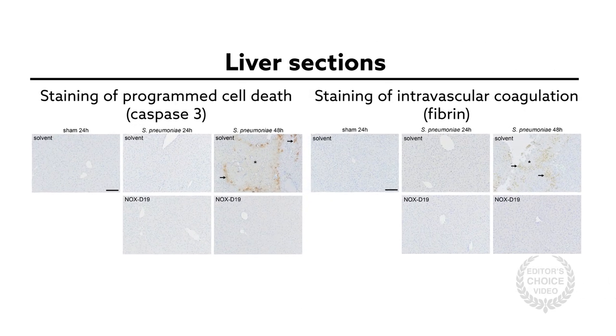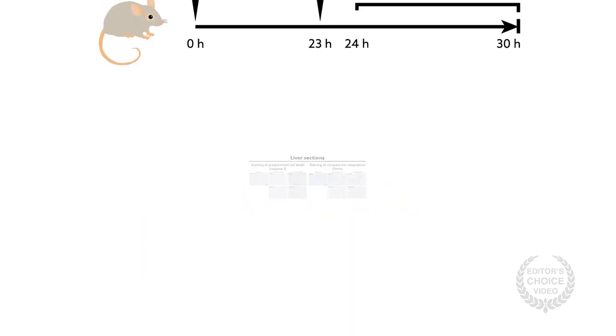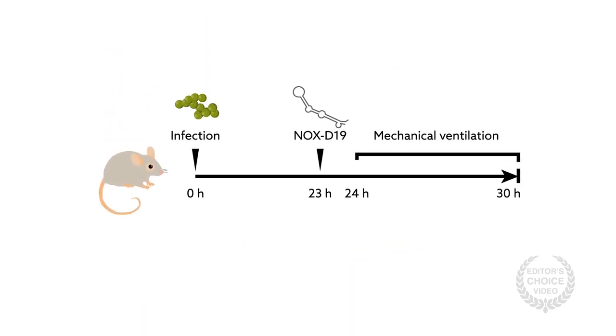In mice infected with Streptococcus, aptamer treatment reduced pulmonary permeability and disease severity. C5a neutralization also protected mice from injury of other organs, namely the liver — a complication frequently observed when pneumonia develops into sepsis.